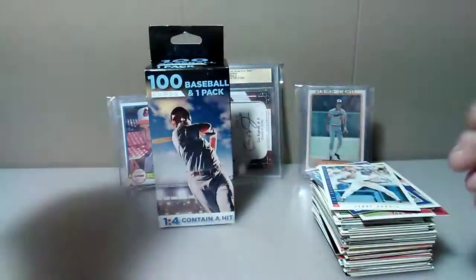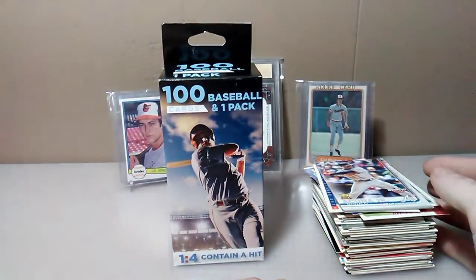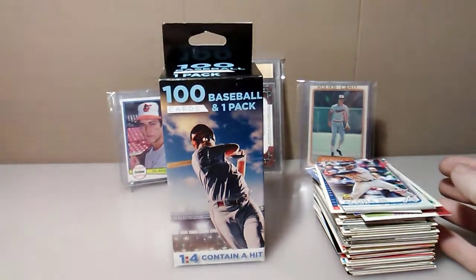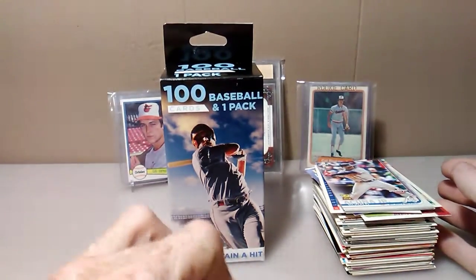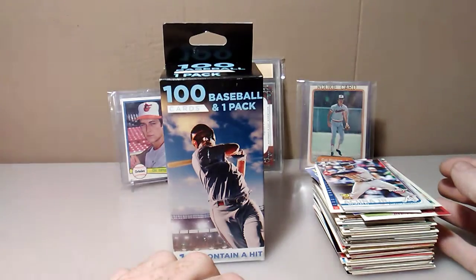So there you go — that's the new Fairfield hunter baseball cards plus one pack. You can find these at Walgreens and probably at CVS as well. I got this one at Walgreens. Until next time, see ya!